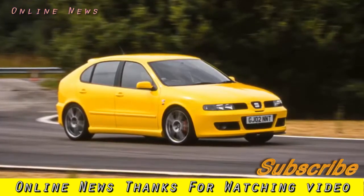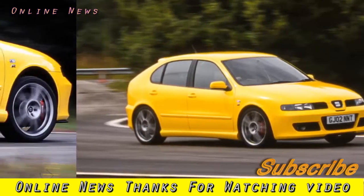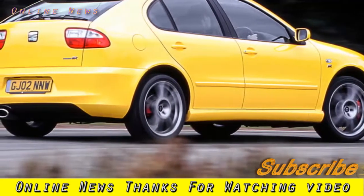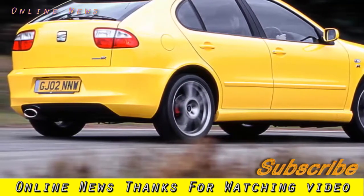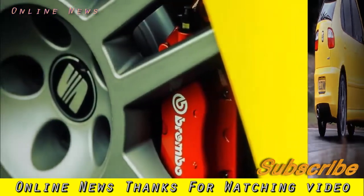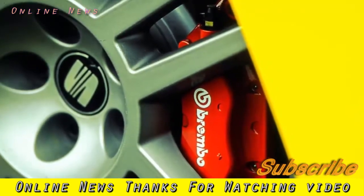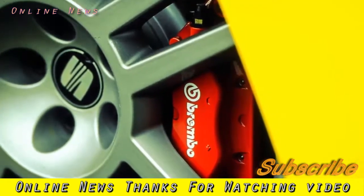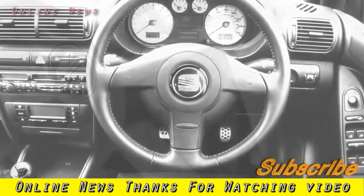The Cupra 300 doles out 296bhp and covers 0-62mph in 5.9 seconds. Rewind 14 years and its hot-shot granddad, the Leon Cupra R, could manage only 221bhp but, being slightly lighter, was only around half a second slower. In five-door form, the new car costs £30,455, whereas a last-of-the-line 2005-reg Cupra R with 107,000 miles and five doors will cost you just £3,000.